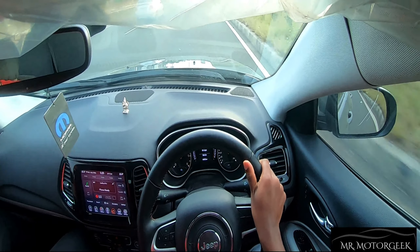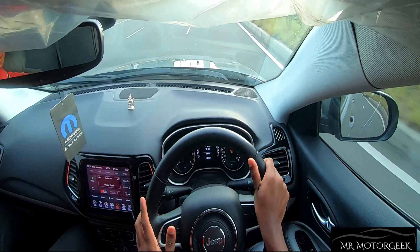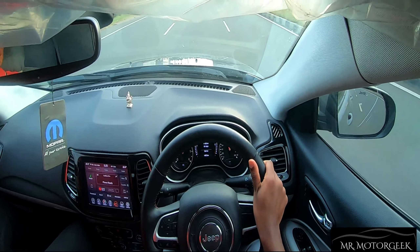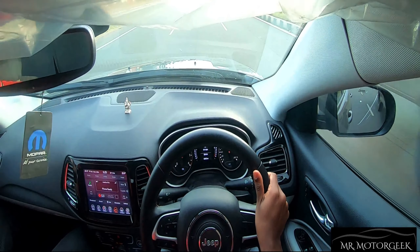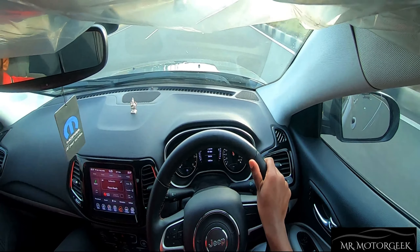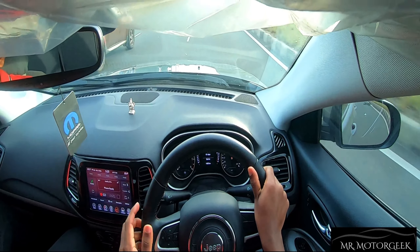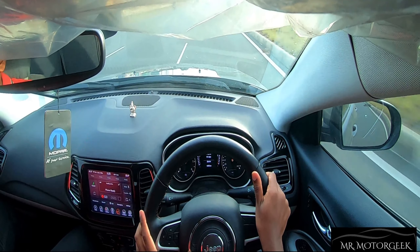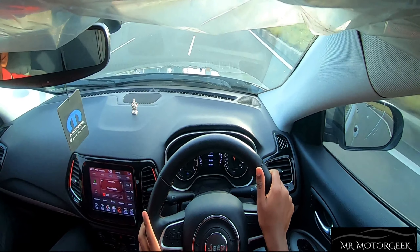The car we are currently driving is the Limited Plus trim with a two-wheel drive variant, so there is no four-wheel drive option in this car. This two-wheel drive variant should be used restrictively for off-roading, but the 4x4 variant's off-roading capabilities are extremely superb with a lot of off-roading modes on offer, performing as well off-road as on-road.